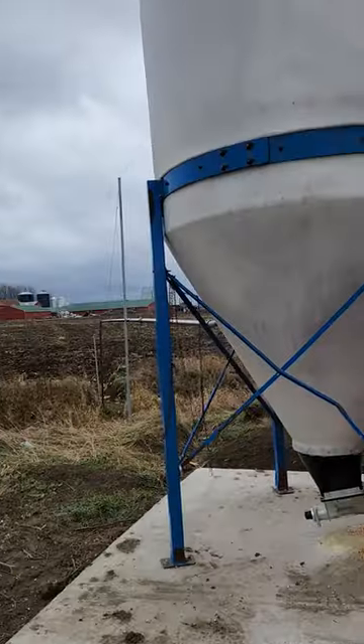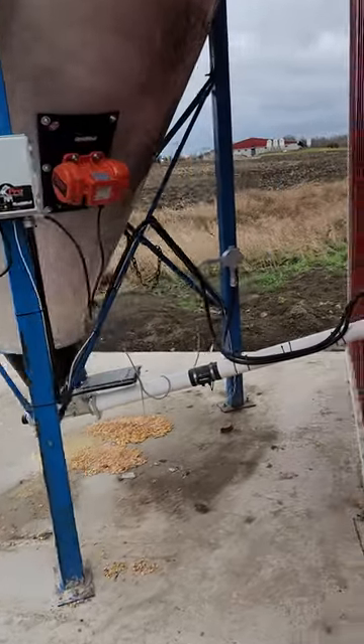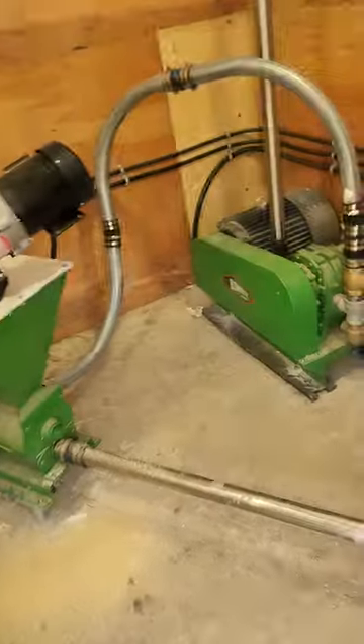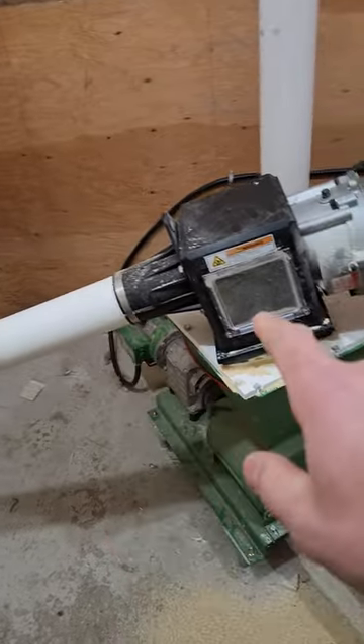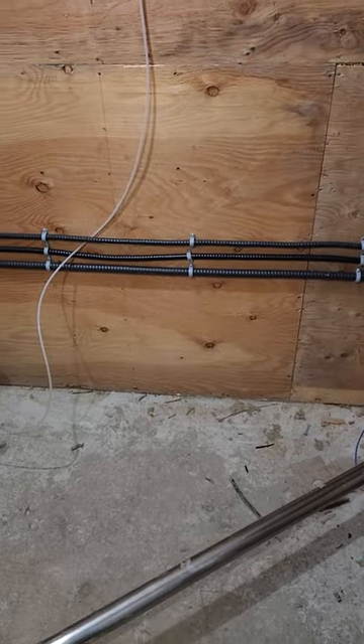Here's the booster blower shack. Feed's filling that thing, coming through this auger, dropping out of the auger into the airlock, and that blower is blowing the feed through that pipe to the other barn.